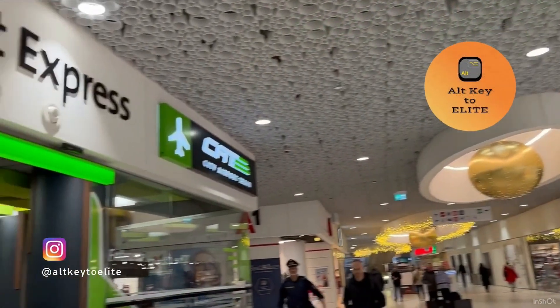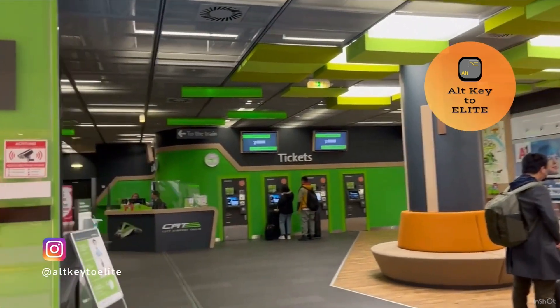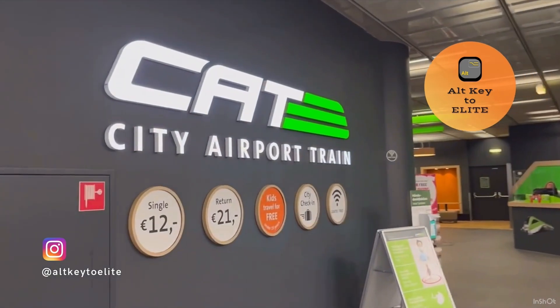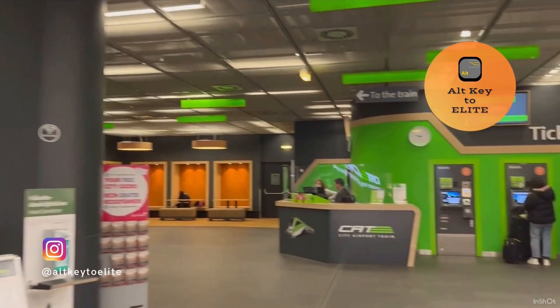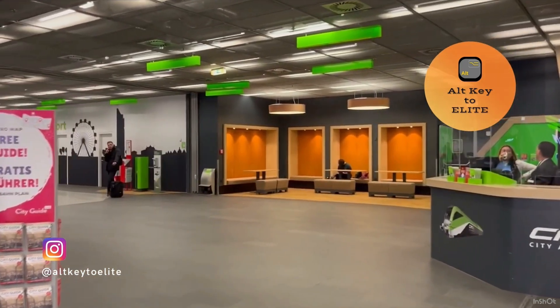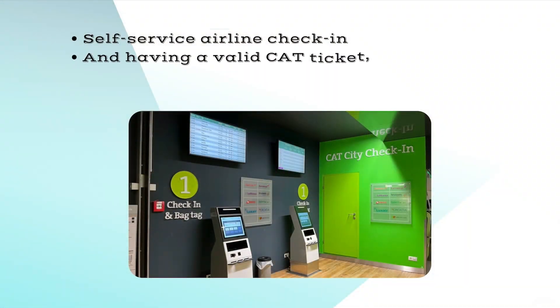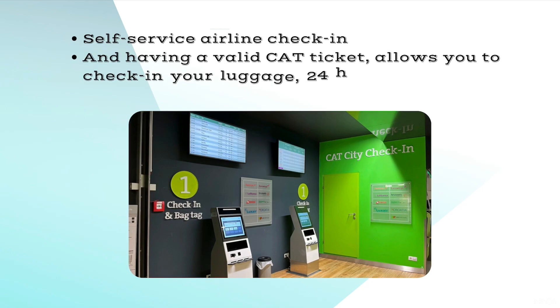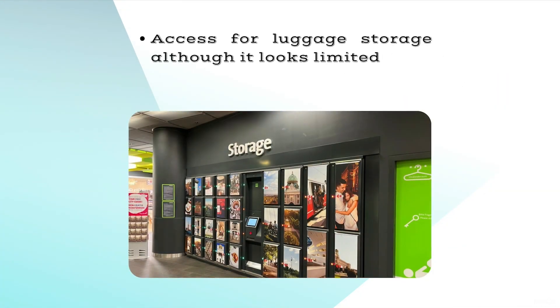Back at the mall, the CAT has a dedicated area for self-purchase tickets, as you can see, but it also has live support and a few seating areas where you can wait — although it's only 30 minutes between trains. It also has a self-service airline check-in, and with a valid CAT ticket you can check in your luggage too, from 24 hours to 75 minutes before your flight. In addition, there is access for luggage storage, although it looks limited.